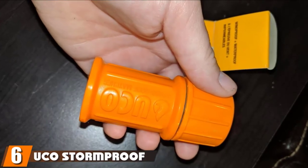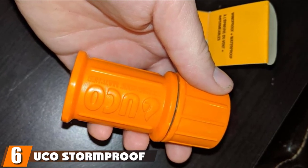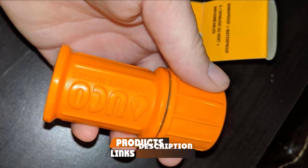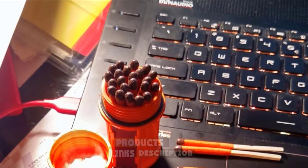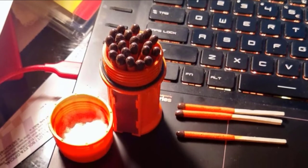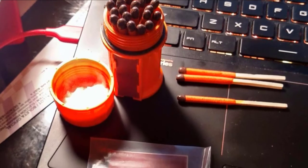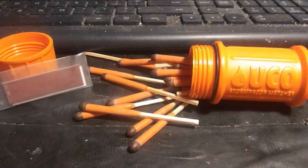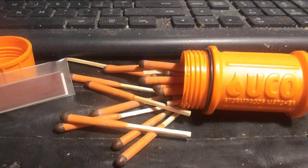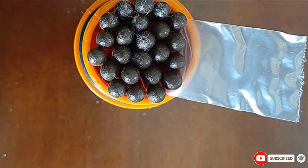The number 6 position is dominated by the UCO Stormproof Match Kit. It contains 25 extra-long matches at 2.75 inches, 3 strikers, and a waterproof case. Each match burns for up to 15 seconds and will relight even after being soaking wet. The case floats and has an external integrated striker for easy lighting — a great option when camping or backpacking, especially if rain is in the forecast. Case colors include dark green, bright orange, and yellow.